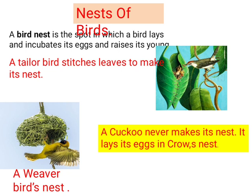Now let's discuss about nests of birds. A bird's nest is the spot in which a bird lays and incubates its eggs and raises its young ones. The tailor bird stitches leaves to make its nest. The weaver bird weaves grass, thread, and many other things to make a nest.